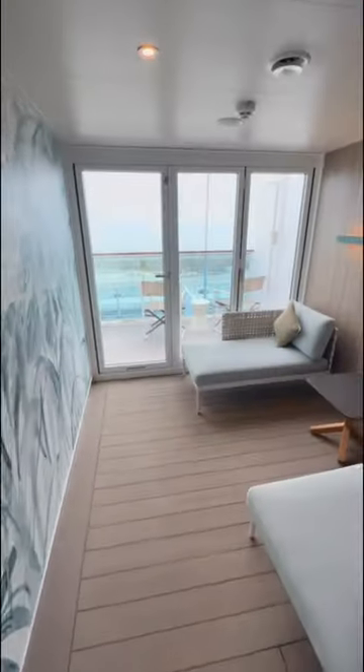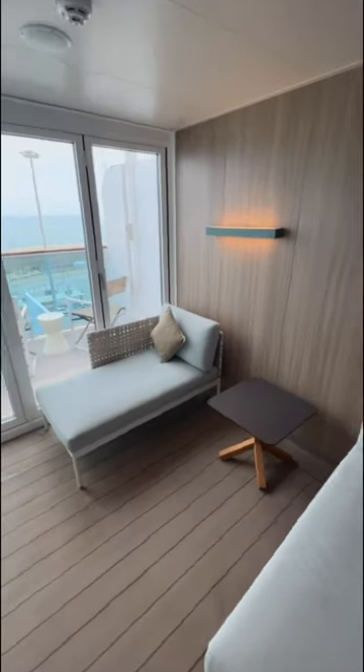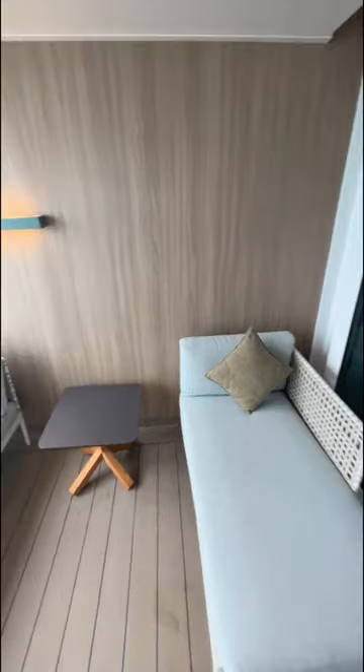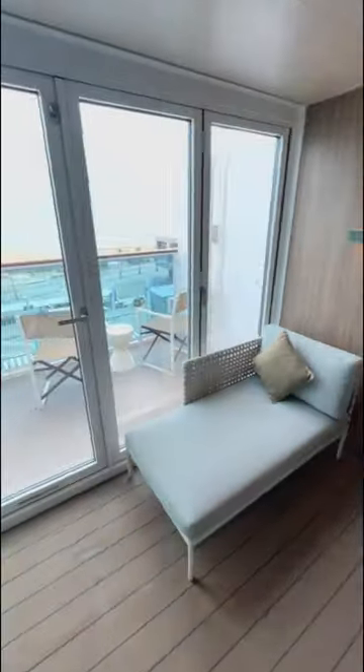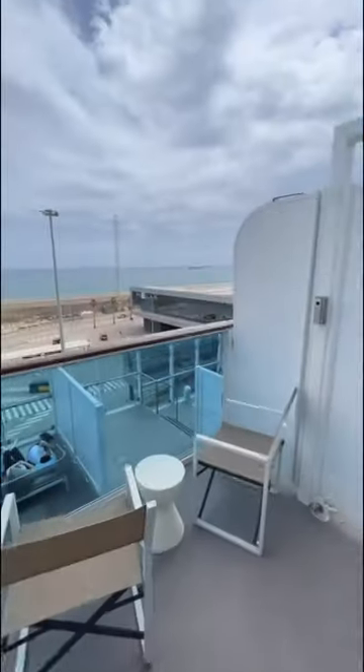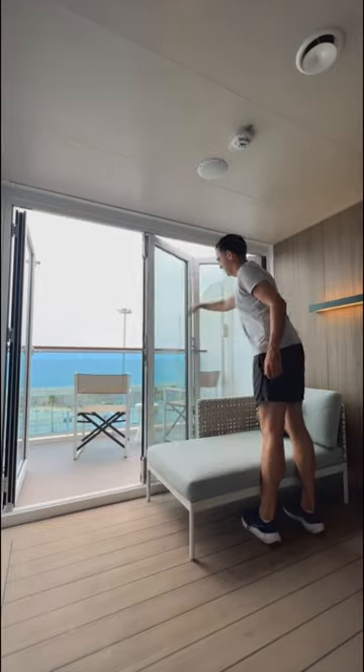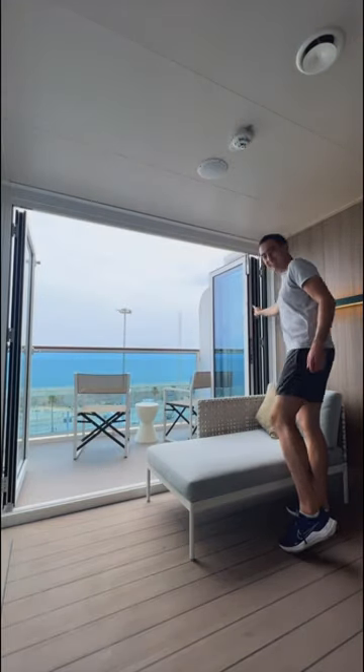Let me show you the coolest part of this cabin — there's another room. So you open the door and you're not on your balcony yet. You're now in a sunroom that you can open the bifold doors to turn into a balcony, which I'll show you just how easy that is in a minute. But then out here you've got a balcony. I am amazed — I can literally do it with one hand.